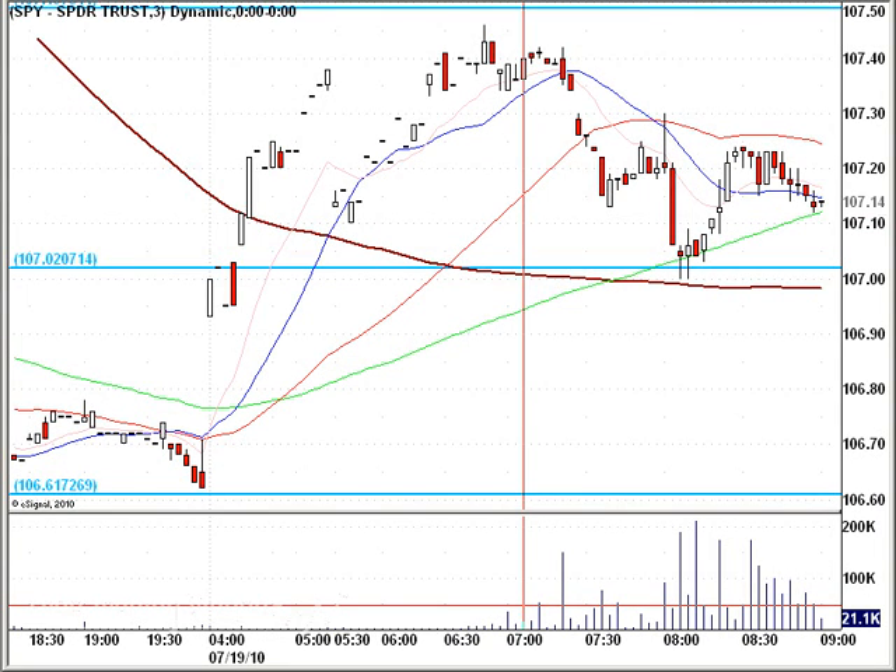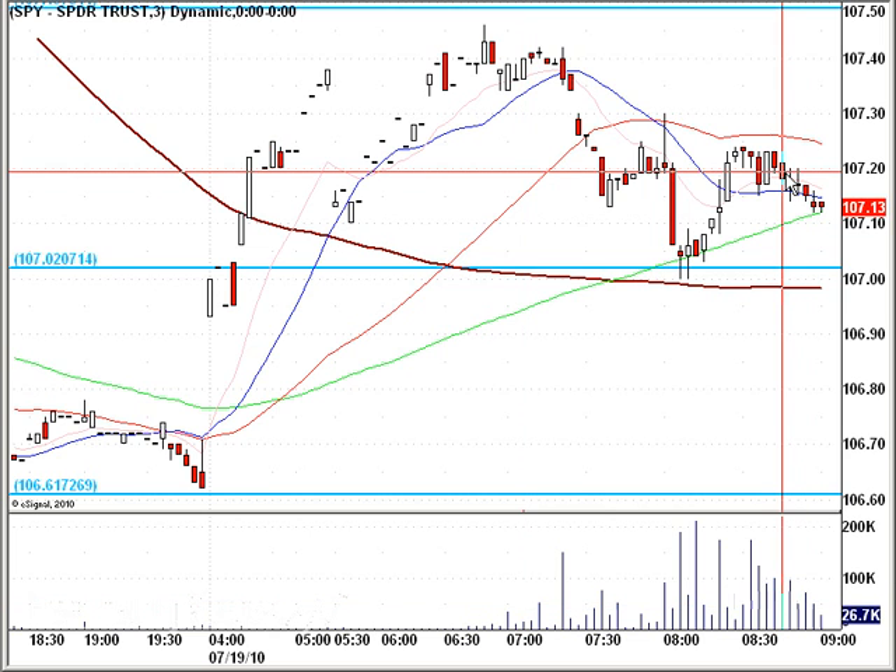Hello, everybody. This is Matt Ador from FreeTradingVideos.com. It's 9 a.m. Eastern Standard Time on July 19, 2010. And we are looking at the S&P 500 ETF, the SPY, on a three-minute chart.